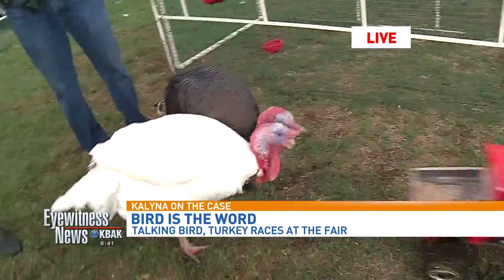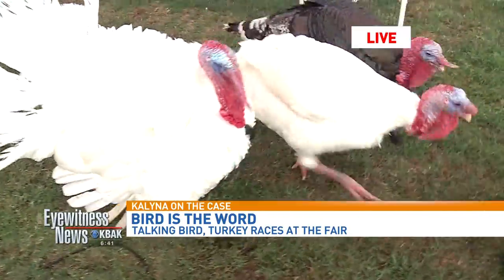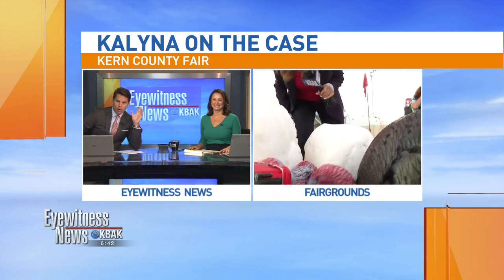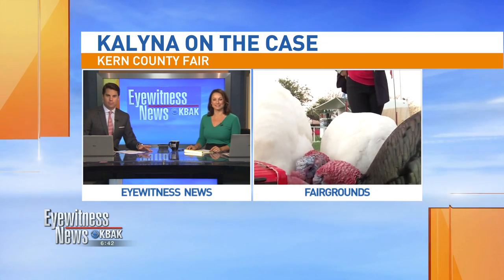We're gonna be hanging out here all morning with Turkey Lee's and our other friends Nancy and Gill. Stick with us because we're going to be having a great time here at the turkey races. Current County Fair — opening day was yesterday, you can come today and for the next 11 days. My co-anchor just told me that one of those turkeys weighs almost 60 pounds! Yes, and we don't eat those — they're just there for entertainment!